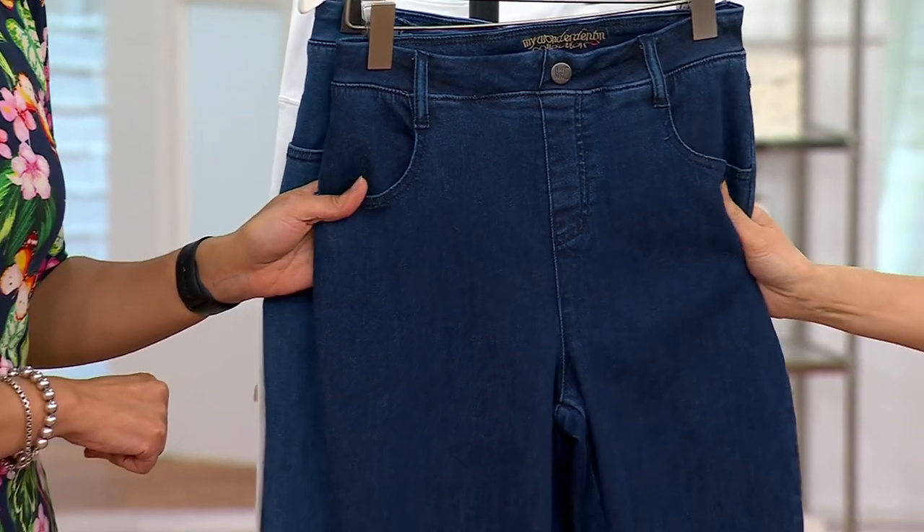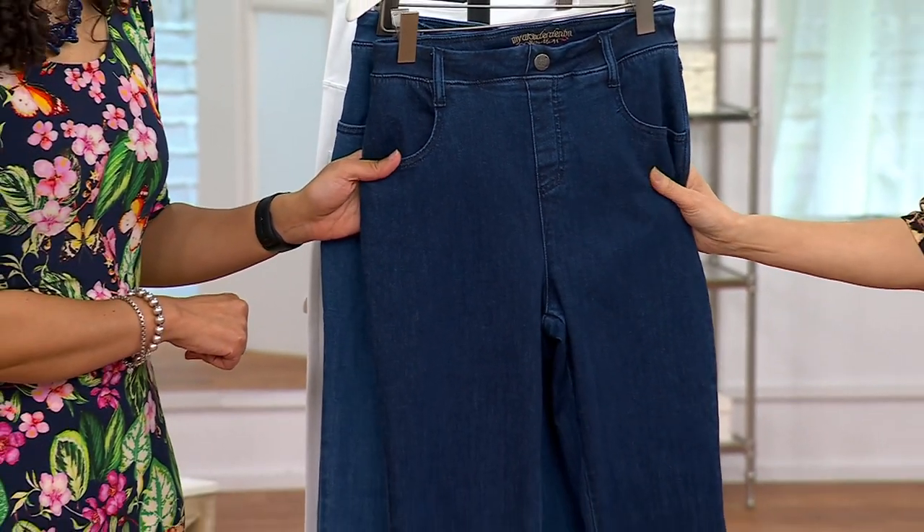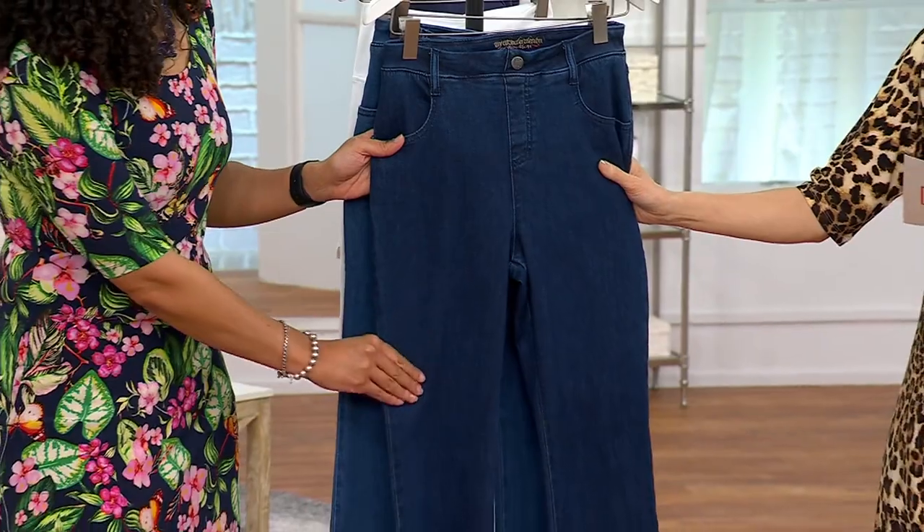67% cotton, 24% lyocell — lyocell is so soft — 7% poly, 2% spandex.